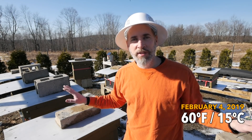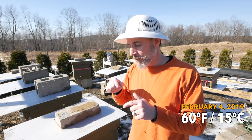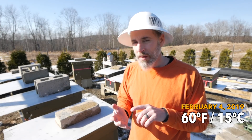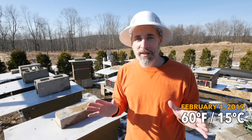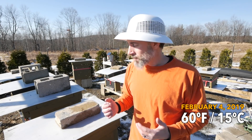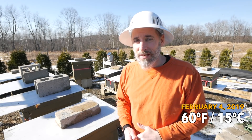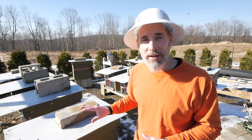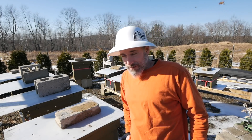I have just never seen anything like this before. I'm going to go by each hive right now and properly open each one up. I want to check for stores number one, but I also want to check cluster size and see where they are. I am fully expecting today to find a dead hive or more — today would be the day I'd find one if one is already dead. Based on the activity I don't see evidence of that, but we are going to find out together.